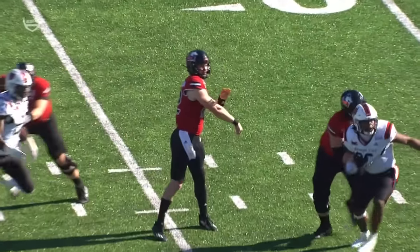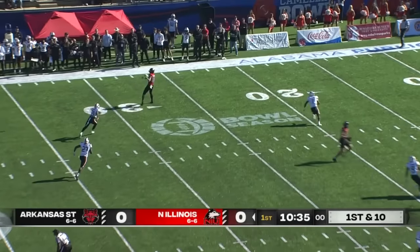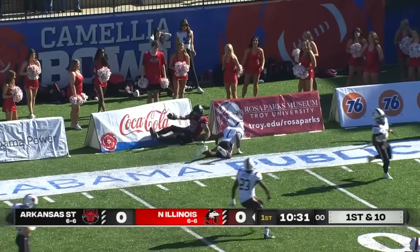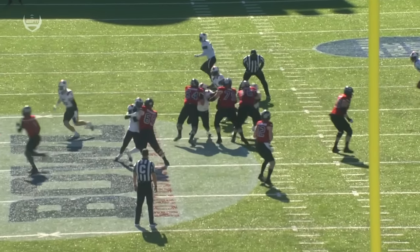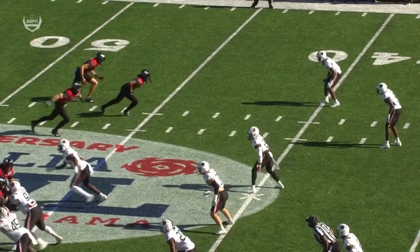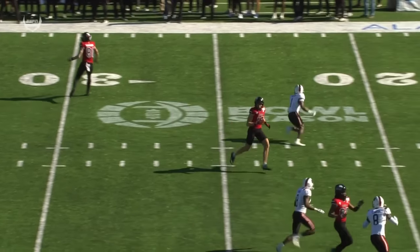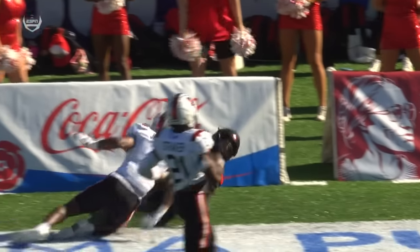This time, third and long, they play man. Rocky Lombardi — they go play action here. Lombardi has all day and somebody is wide open. It's Grayson Barnes for his second catch of the afternoon as he goes to the 15. It starts with the protection. Look at this clean pocket that Lombardi has, and he finds his receiver on a deep out-breaking route, just wide open. Bunch set to the left, the deep-out route. The two other receivers take the top off of the coverage, kind of opening up that area to the sideline.